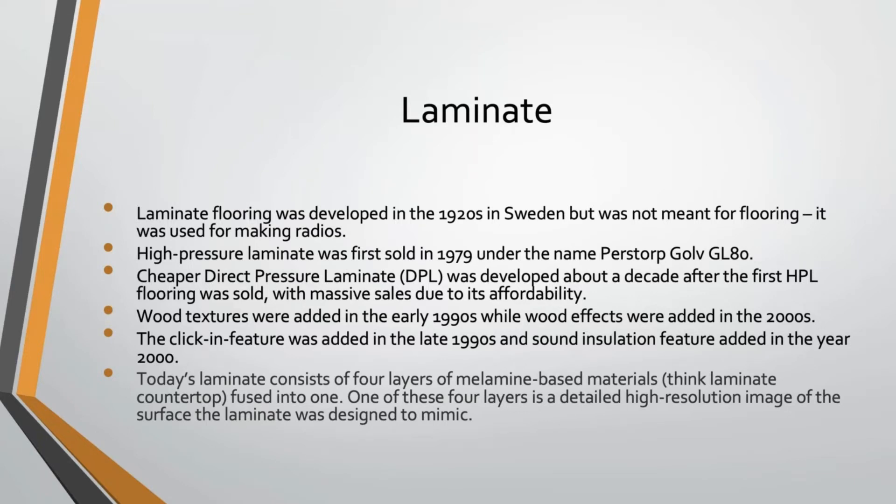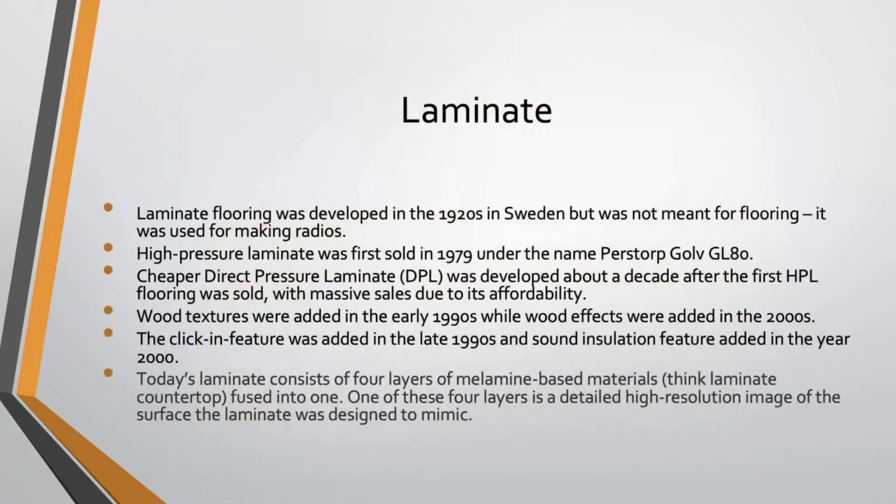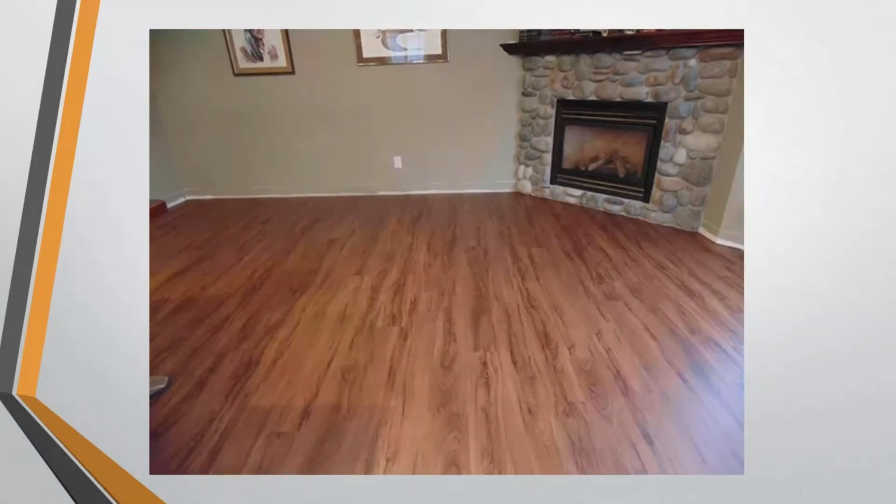Wood textures were added in the early 1990s, wood effects like knots and dings were added in the 2000s, and it became a click-in material instead of glue-in in the late 1990s. Today, laminate consists of four layers of a melamine-based material — essentially laminate countertop made into flooring. Laminate flooring is not nearly as new as people think; it first evolved from a product made in the 1920s, basically 100 years ago.